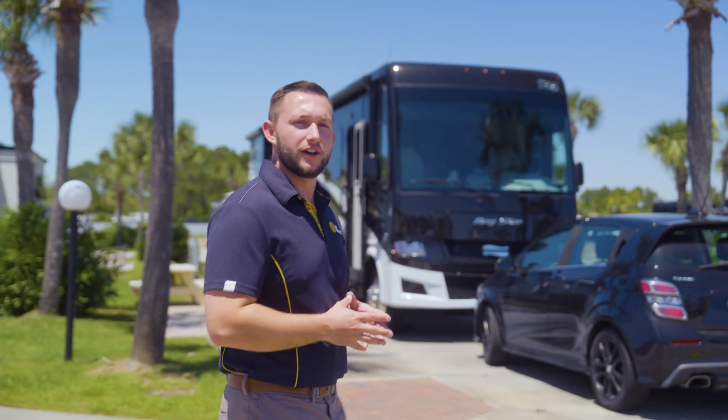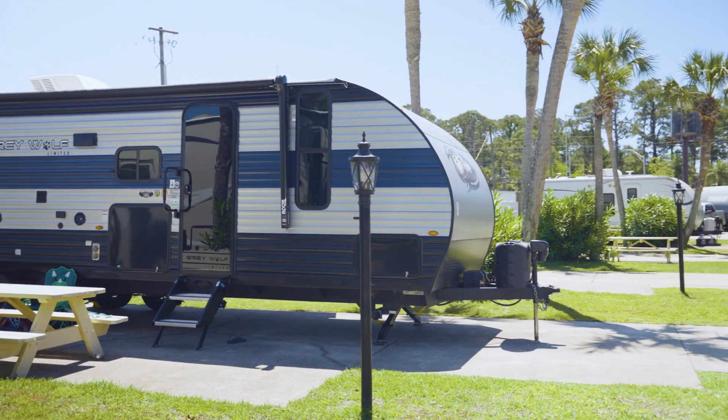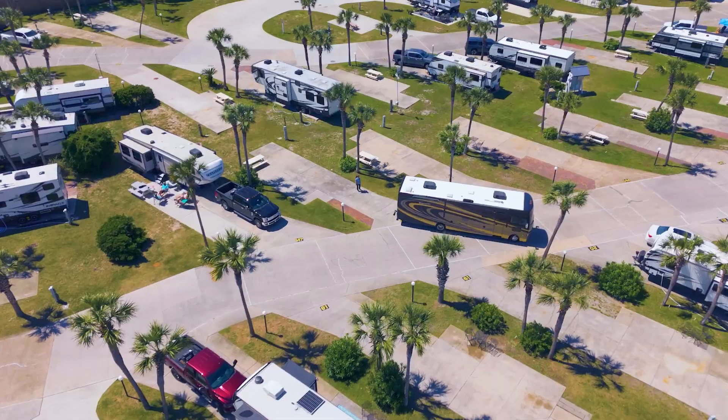We offer several different RV site types to choose from, all complete with full hookup and your choice of pull-through or back-in.